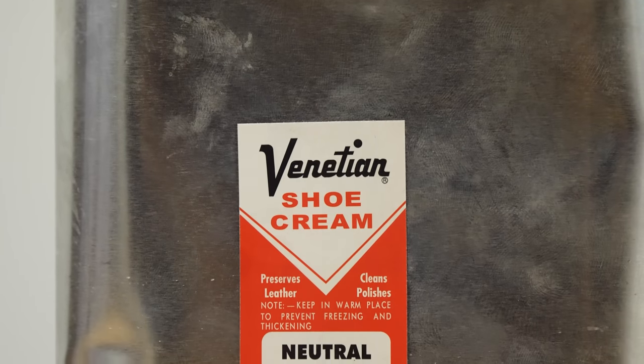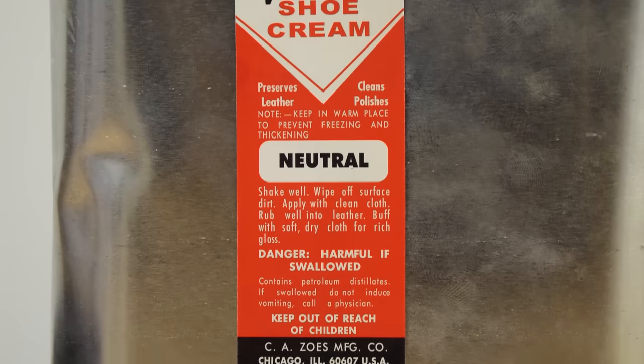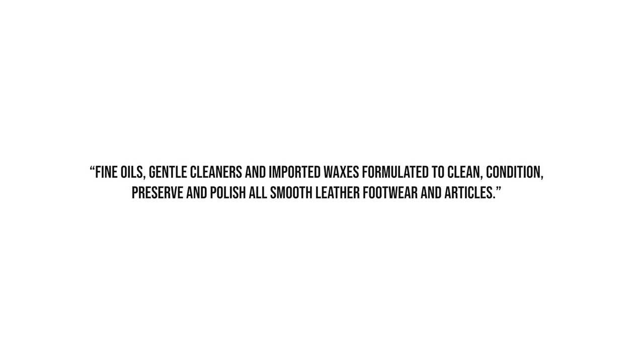In one corner we've got Venetian Shoe Cream. I've got a lot of it here — normally you get a nice little jar like this, but I have an industrial-sized amount because I have so many boots. Venetian Shoe Cream is described as containing fine oils, gentle cleaners, and imported waxes formulated to clean, condition, preserve, and polish all smooth leather footwear and articles.